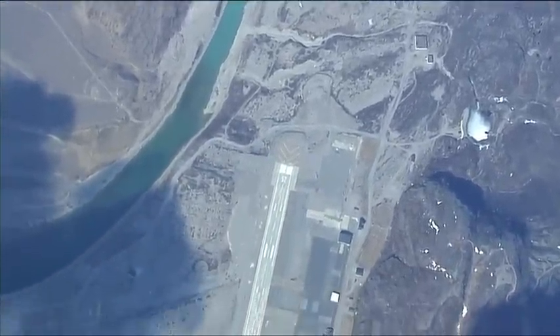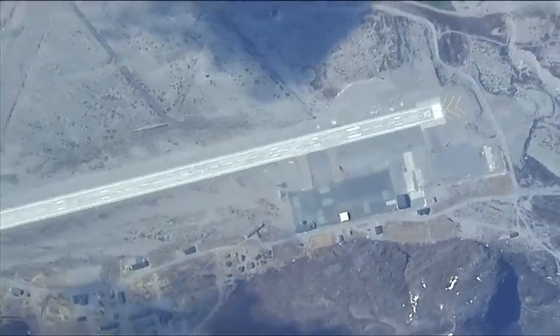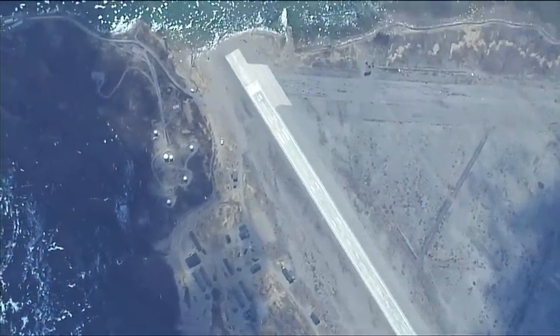Now the airport is not open all year round — it's very dependent on the weather, which can be quite extreme as you can probably imagine at this southerly point in Greenland.